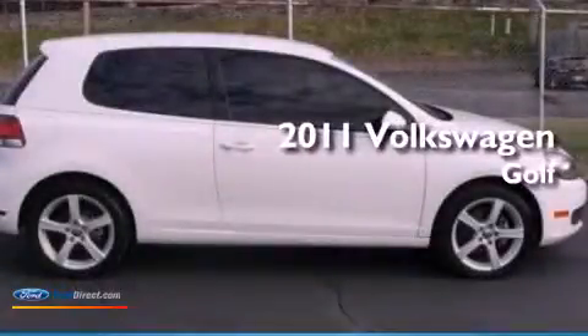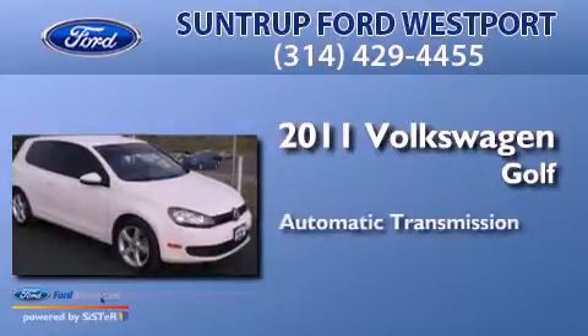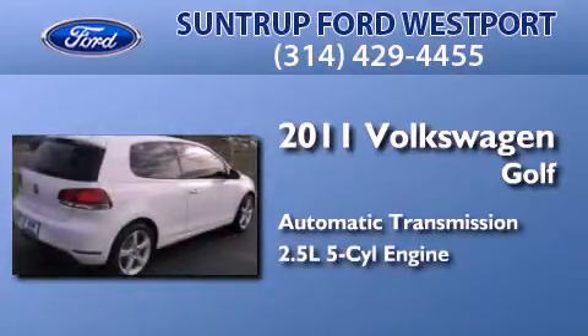This is a 2011 Volkswagen Golf. This compact has an automatic transmission and a 2.5-liter inline five-cylinder engine.